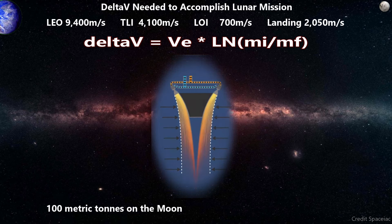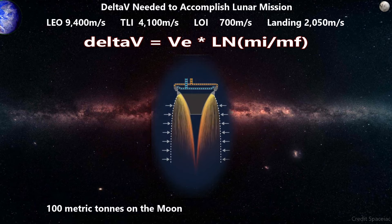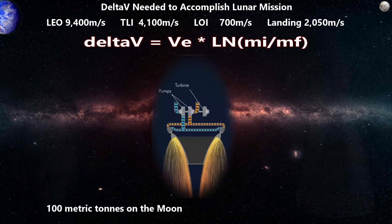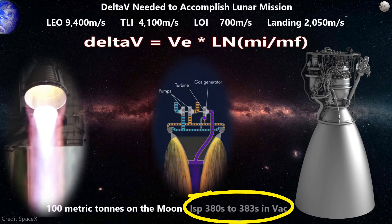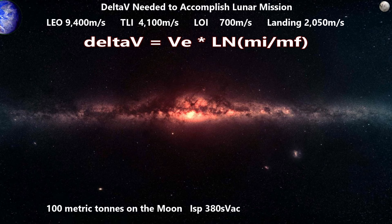Aerospikes are best suited for expander cycle engines. Pangaea has plans to scale their engines up with a 200 kN version and then perhaps a 2,000 kN. Aerospikes scale up better than bell nozzles do. SpaceX is expecting to get a specific impulse of 380 to 383 seconds for a vacuum Raptor — we'll go with 380 seconds and get back to our equation.